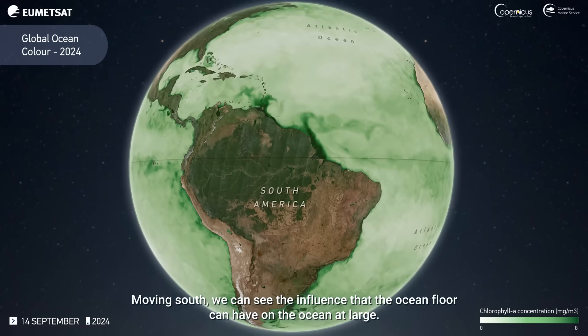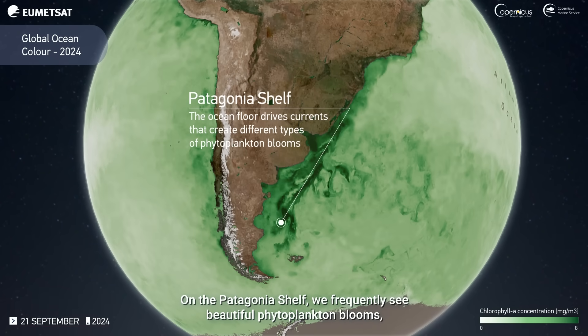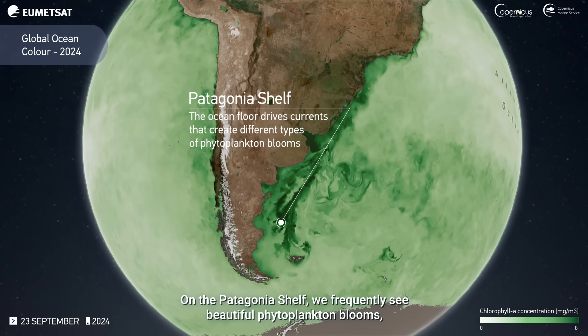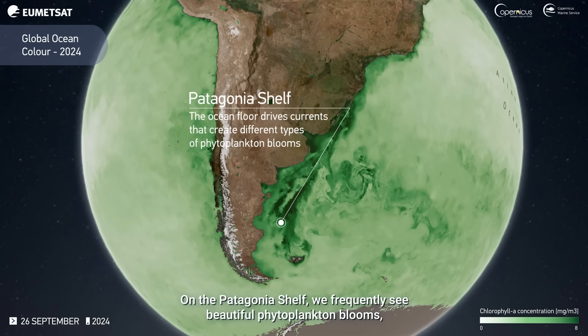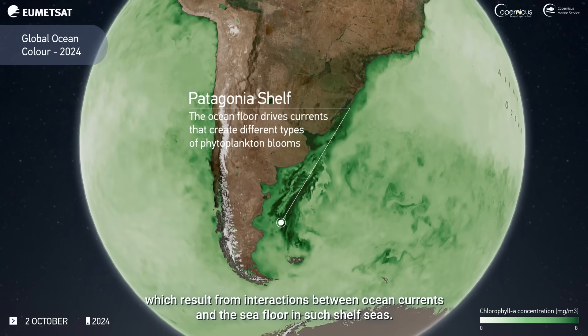Moving south, we can see the influence that the ocean floor can have on the ocean at large. On the Patagonia Shelf, we frequently see beautiful phytoplankton blooms, which result from interactions between ocean currents and the sea floor in such shelf seas.